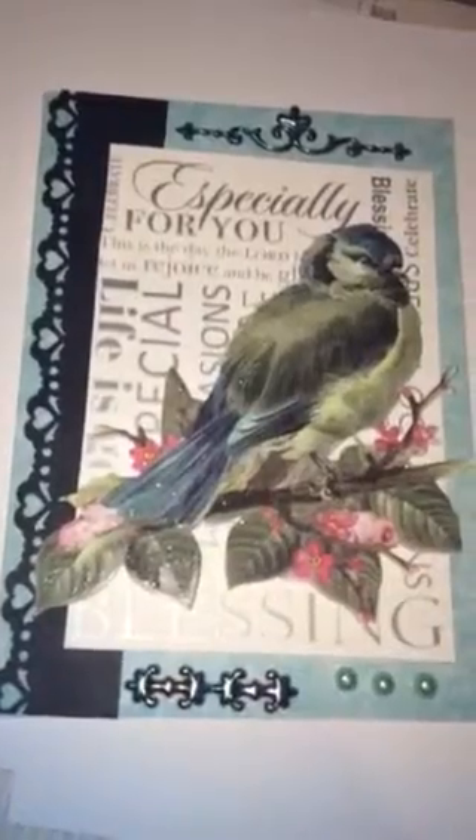I just wanted to show you my new card — it's got stickles on it as well. I hope you guys like my card. Thanks for watching, bye!